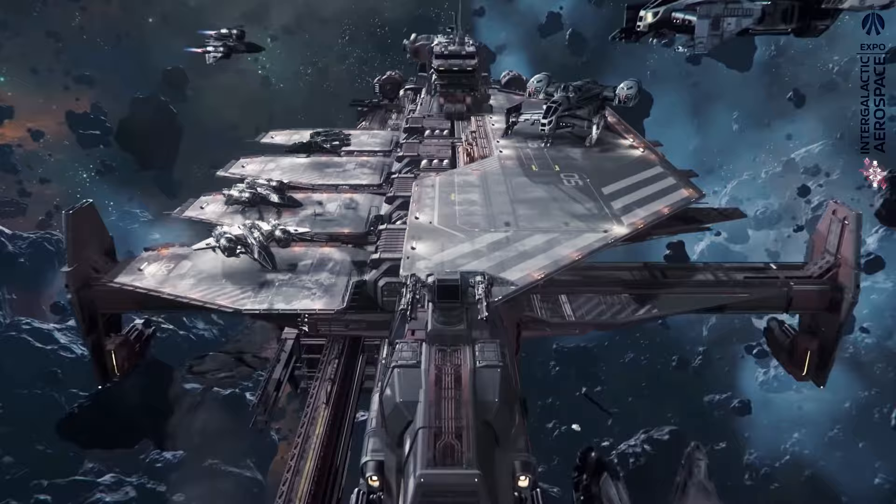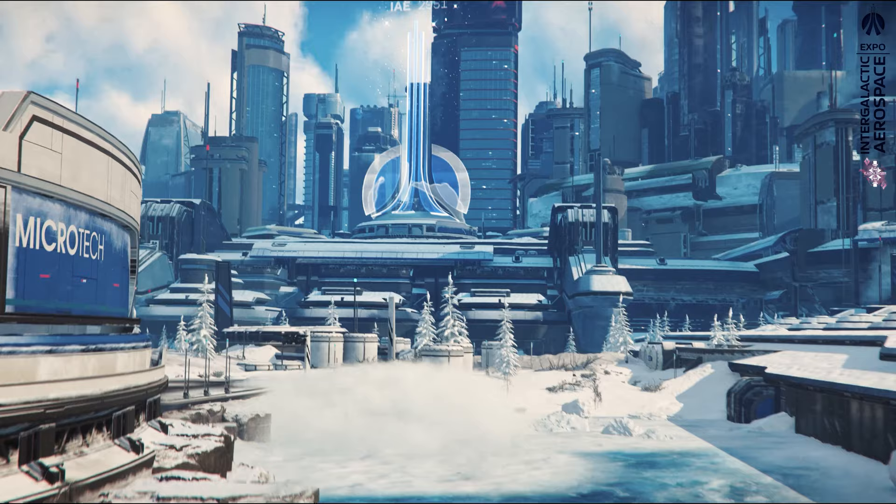Let's head straight to Microtech for the Intergalactic Aerospace Expo 2951, with the 8th day of the show and a bit of a pirate flair.